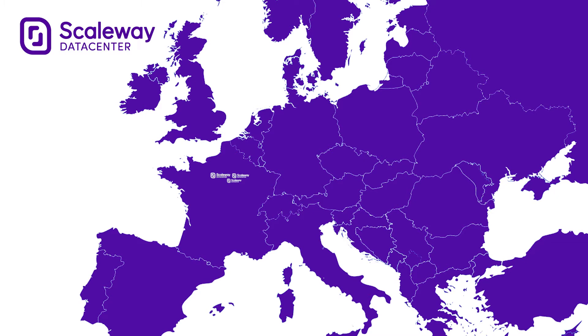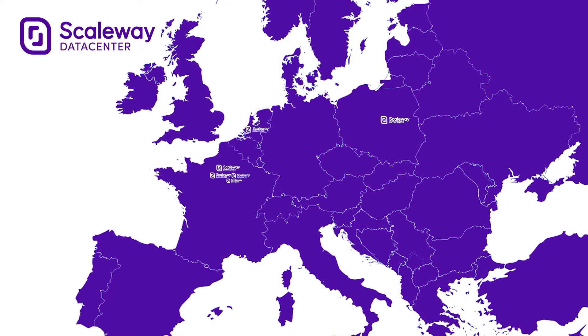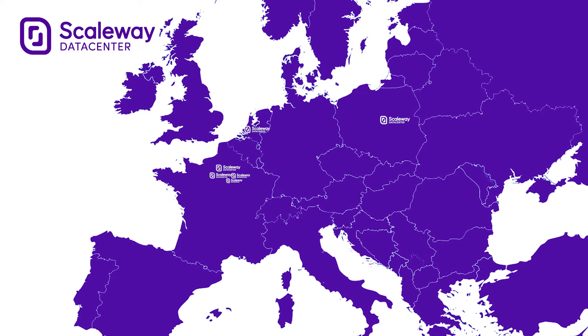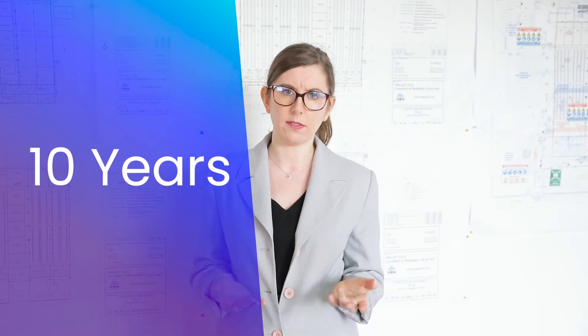Scaleway is committed to creating a restorative and regenerative circular economy. Through reuse and repair, we aim to extend the life cycle of equipment to up to 10 years. Standard equipment life cycle is usually between 3 and 5 years.